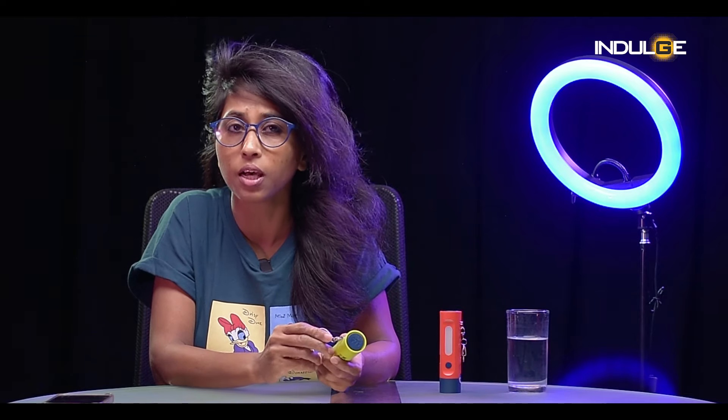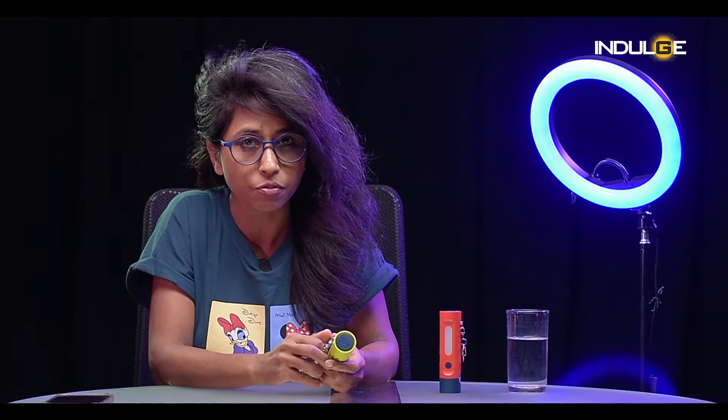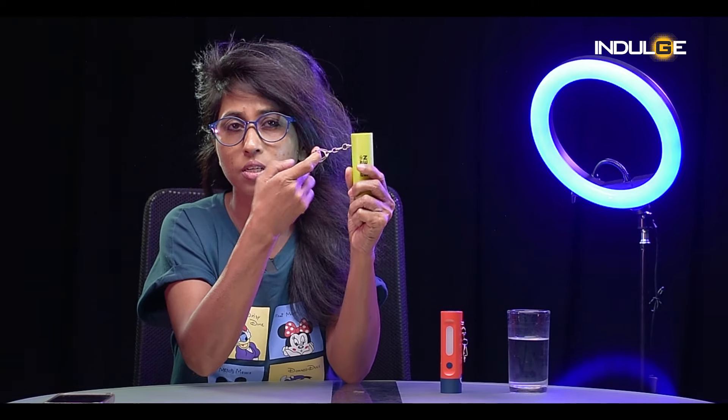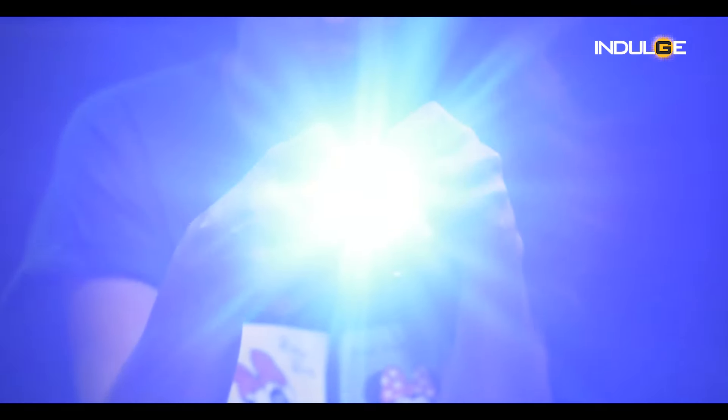Imagine having a 100 decibel alarm right at your fingertips. If you ever feel unsafe, just press a button and it'll blast a loud sound — that's sure to scare off any troublemakers. And the best part: it also has three different lighting modes, so you can use it as a regular flashlight, a spotlight, or even a strobe light in case of emergencies.